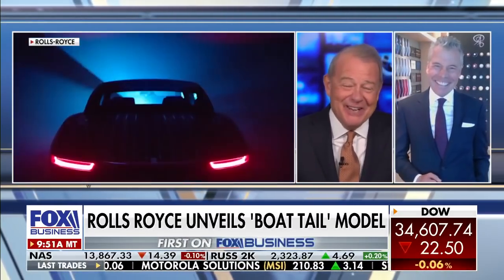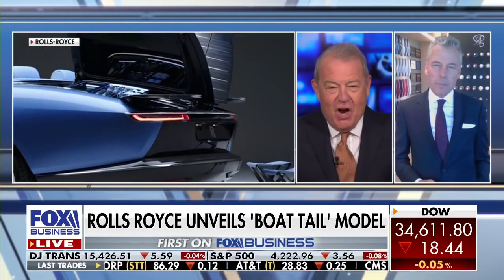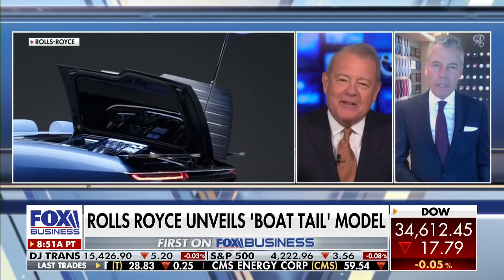I'll speculate all day long, but I really want to get to the luxurious car. What makes it — you're calling it — the most luxurious car in the world? What's luxurious about it? Tell me.